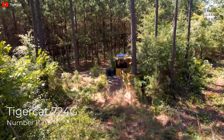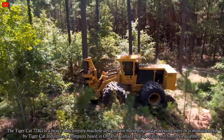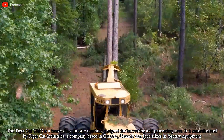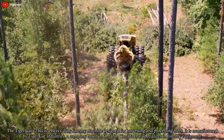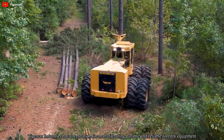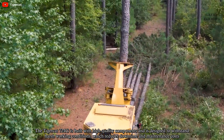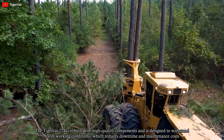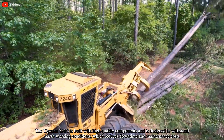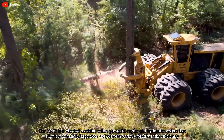The TigerCat 724G is a heavy-duty forestry machine designed for harvesting and processing trees. It is manufactured by TigerCat Industries, a company based in Ontario, Canada that specializes in forestry equipment. TigerCat Industries has a reputation for manufacturing durable and reliable forestry equipment. The 724G is built with high-quality components and is designed to withstand harsh working conditions.